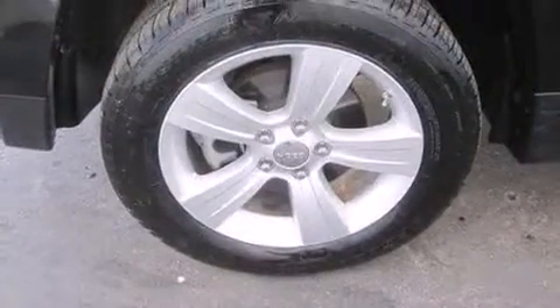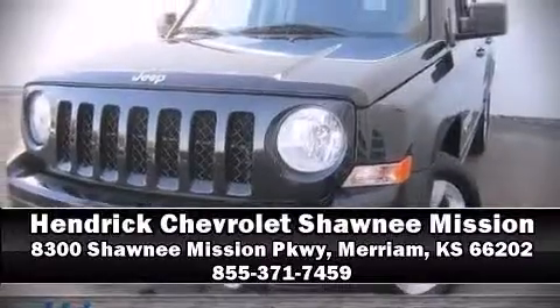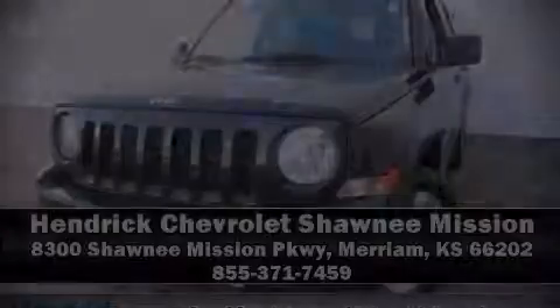Our sales staff will help you find the vehicle that you've been searching for. Please don't hesitate to give us a call. We'll see you later.